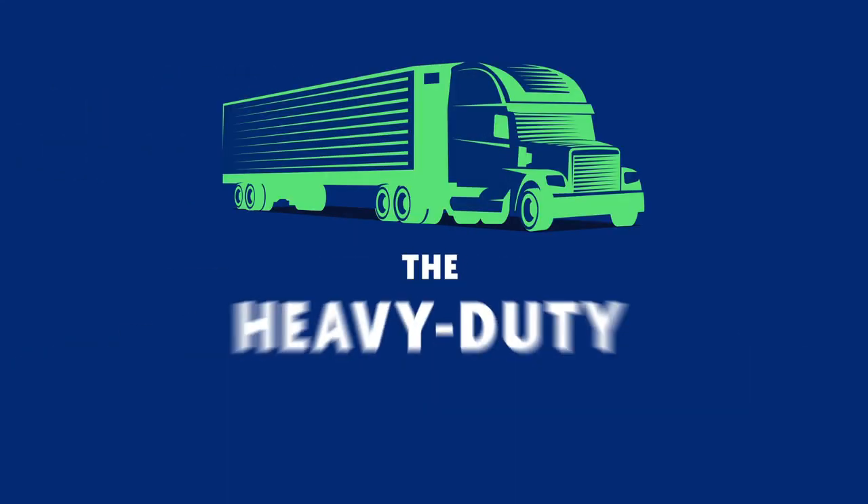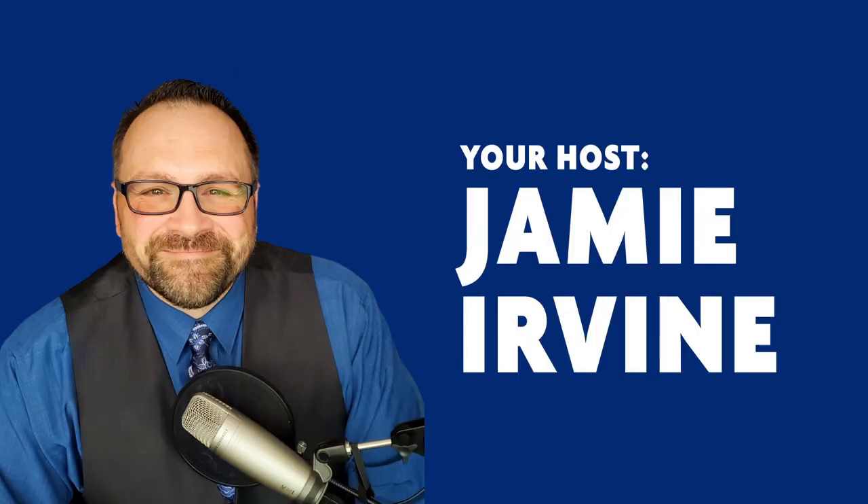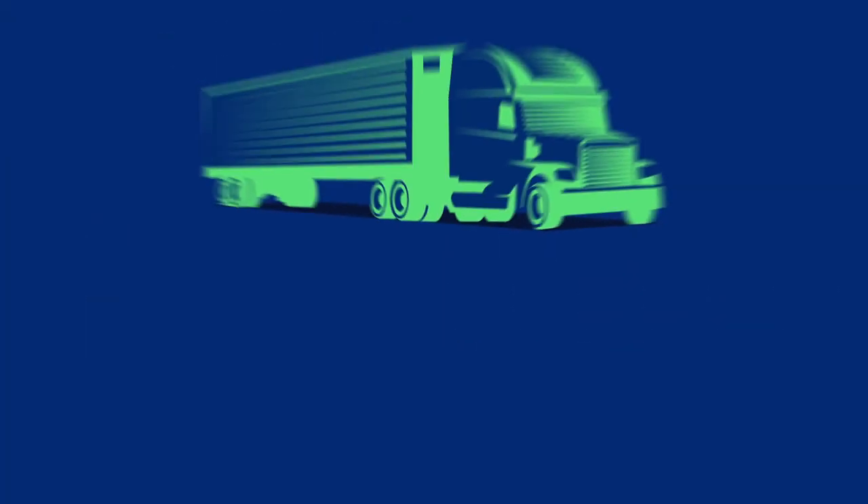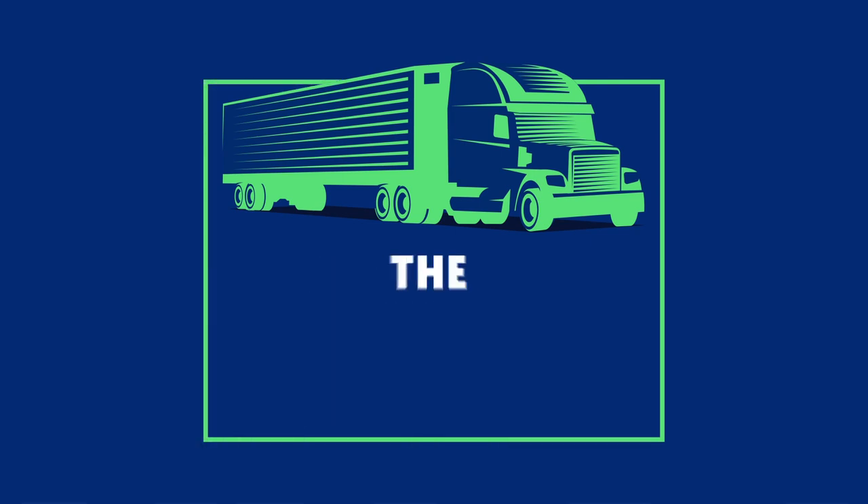You've been listening to the Heavy Duty Parts Report. I'm your host Jamie Irvin, and we've been speaking with Aaron Downer, CEO of Transport Maintenance Products. To learn more, go to tiremask.com and toughdeck.net — links are in the show notes. Aaron, thank you for being on the Heavy Duty Parts Report. Thank you so much for tuning in — I'd like to remind everyone to focus on cost per mile, and let's keep those trucks and trailers rolling.